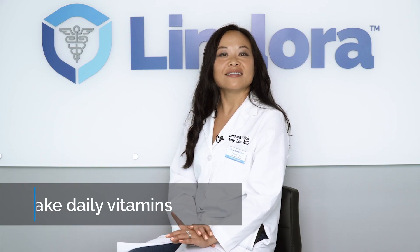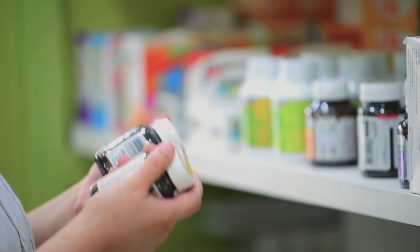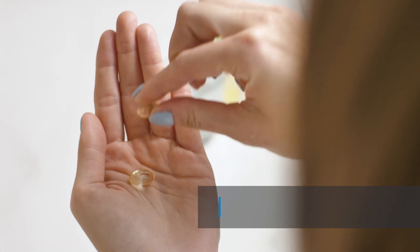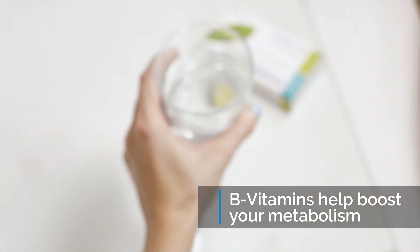Number three, take your daily vitamins. I know we're overwhelmed with a lot of vitamins in the marketplace, but the ones to focus on are the B vitamins. The B vitamins are actually known to increase fat and carbohydrate metabolism.